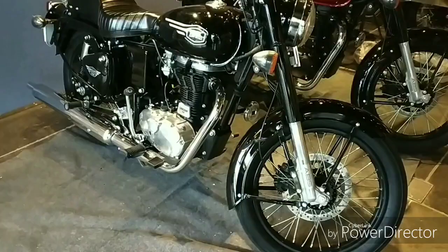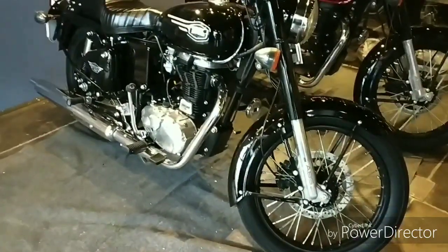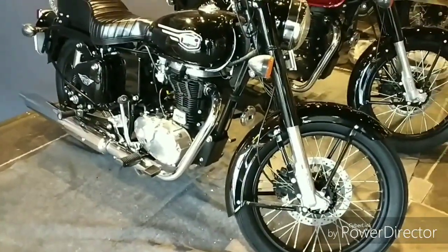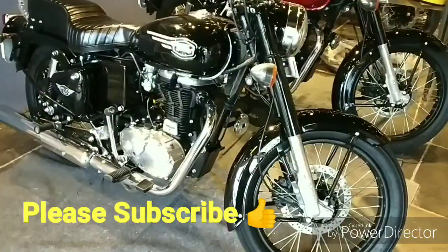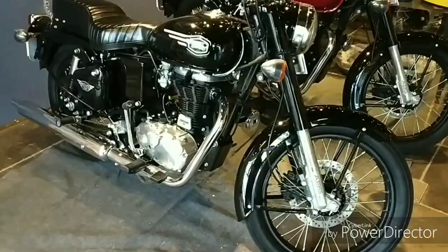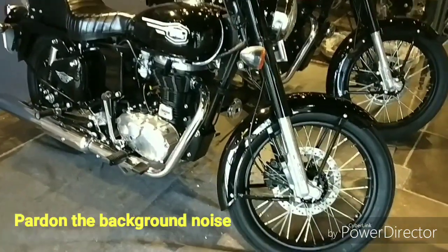So in this video I am covering the most affordable Royal Enfield. I have come here to visit the showroom. Viewers, standing in front of me is the new launch of Royal Enfield, and I am privileged enough to have a review on this bike on the second day itself.